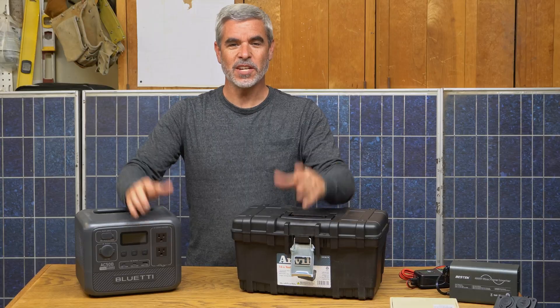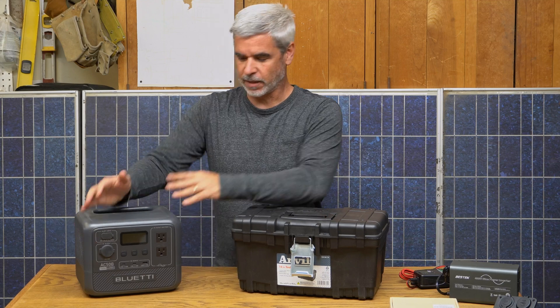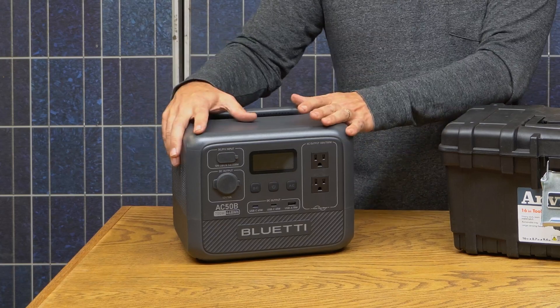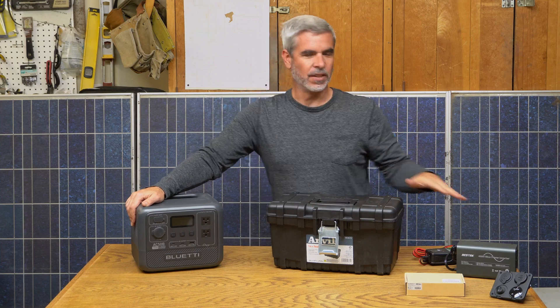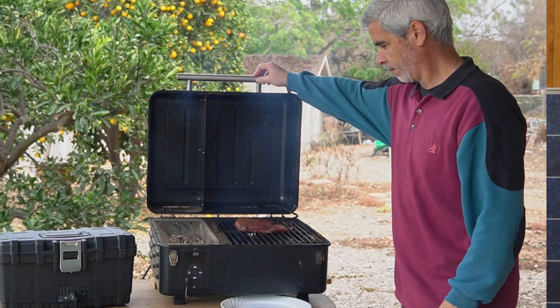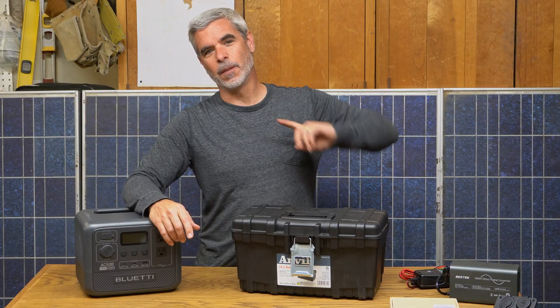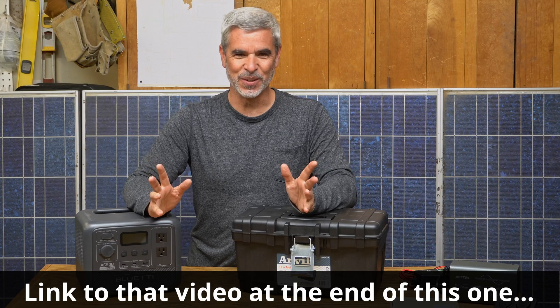Hey there, welcome to Things Dan's Way. Today I have a decision to make: should I stick with a portable generator like this Bluetti here that's completely packaged and ready to go with all the features, or should I have more fun and take a box like this and fill it up with components and batteries and build my own generator? I have a purpose behind this — specifically it's with my Traeger. I want to strap my Traeger to the back of my truck on a rack, drive up into the mountains, and arrive with freshly cooked meat. Sounds ridiculous, I get it, but it's just what I want to do.